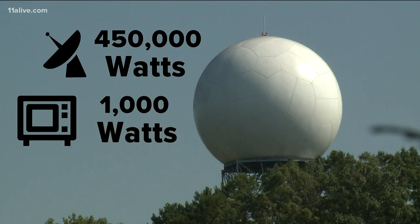A typical microwave is about 1,000 watts. The radar is actually only sending out energy about seven seconds in one hour, and it's listening 59 minutes and 53 seconds of that total hour. So it's not actually transmitting a lot of energy over the course of an hour — it's doing a lot of listening.